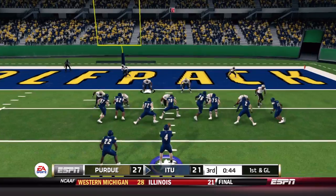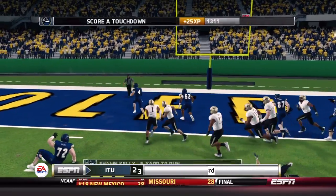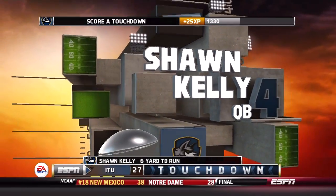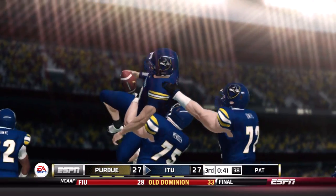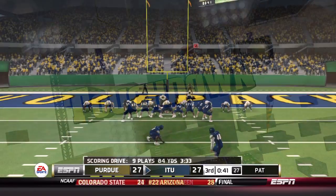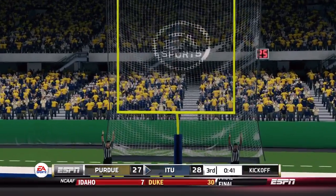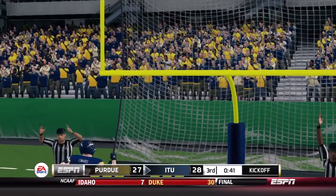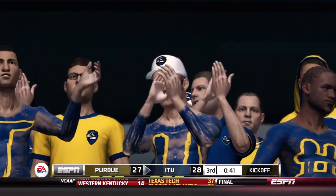Garrett checks in on first and goal. It's an option play — Kelly keeps it working left and he's in for the score, his second rushing touchdown of the season. He had one in week one and another here in week three. Illinois Tech ties this ball game up at 27, and the extra point from Gonzalez gives them a one-point lead.